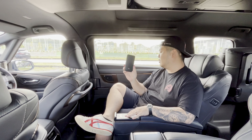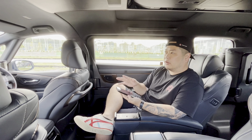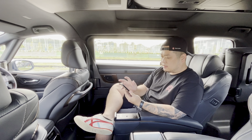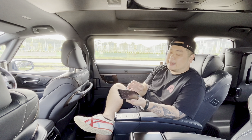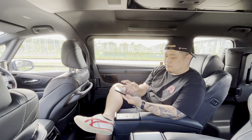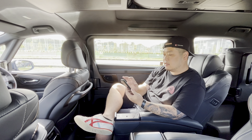Through this tablet you can adjust audio settings, skip tracks, and adjust the climate — temperature, blower speed — without reaching up to the top panel. You can also control ventilated seating from here. Both front seats and the two rear seats have ventilated seats, which is a huge plus.